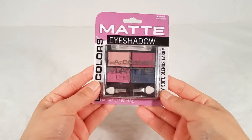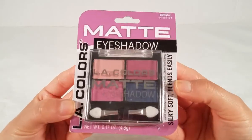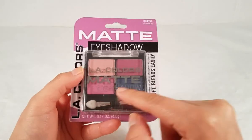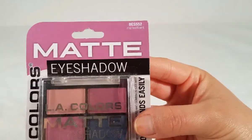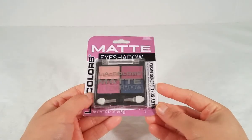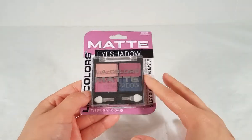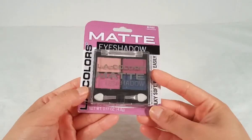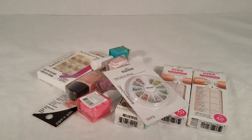Then I picked up this eyeshadow palette by LA Colors — matte eyeshadow with four different colors, all matte. It has light pink, plum, lighter pink, and dark blue. It's called 'Matte Magnificent' — really pretty. If you want to see swatches, follow me on Instagram and Facebook — that's where I'll be posting swatches and other content that's different from my YouTube videos, so you should go follow me there. Links are down below.